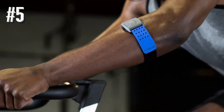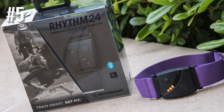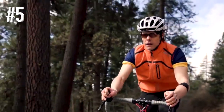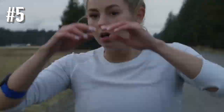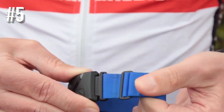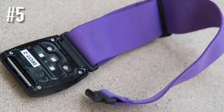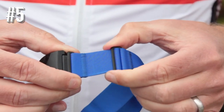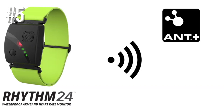Scosche launched the first heart rate monitoring arm band before Wahoo and Polar decided to offer something similar. Like its predecessor, the Rhythm 24 HR sits on the forearm to track your BPMs. The idea is that there are fewer motion artifacts that can impact the reading compared to further down on the wrist. It's available in a range of different colored bands, it's waterproof, and has the ability to store workouts onto the wearable and then sync it later.